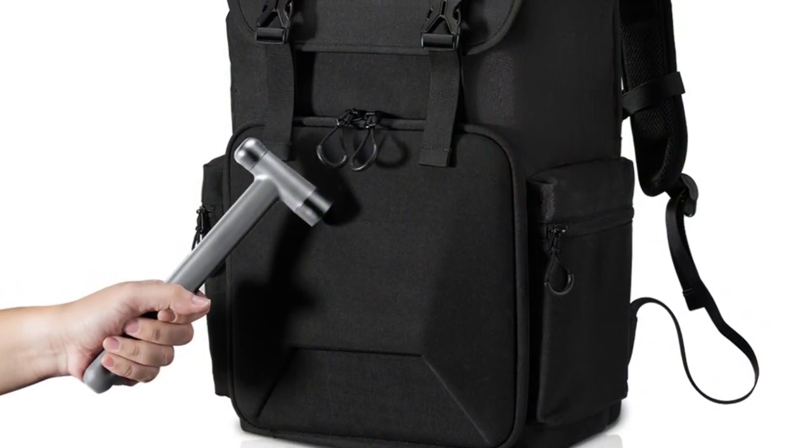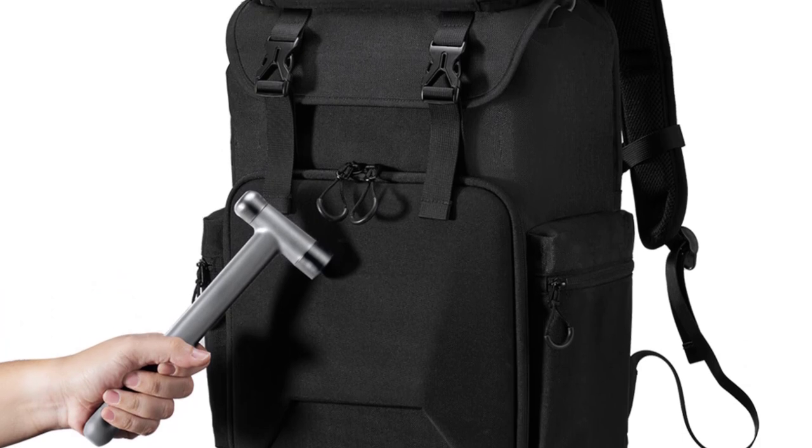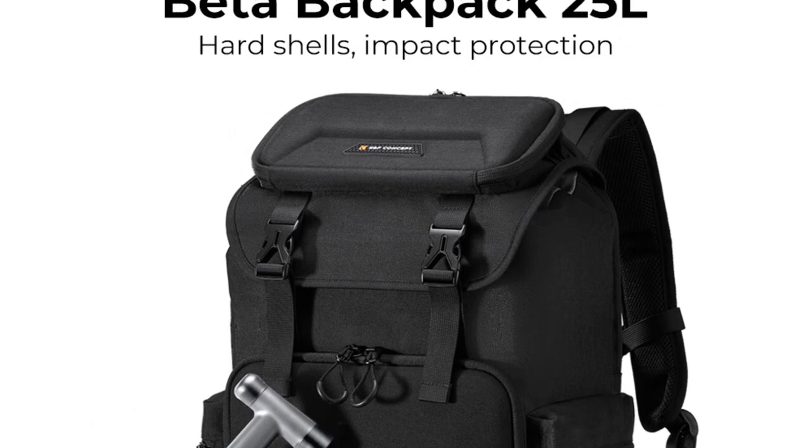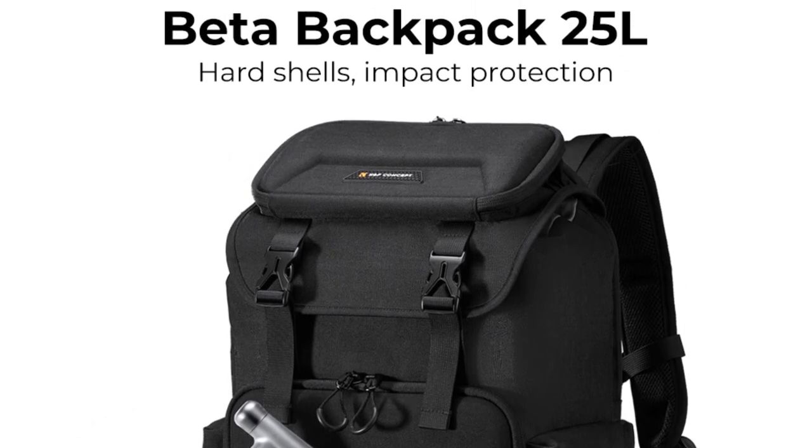Even when the bag is fully loaded, comfort is maintained. Moreover, the adjustable dividers inside the main compartment allow customization of the layout according to equipment needs, keeping everything neatly organized and easily accessible.